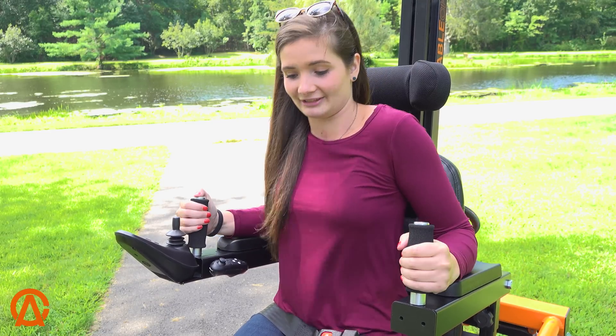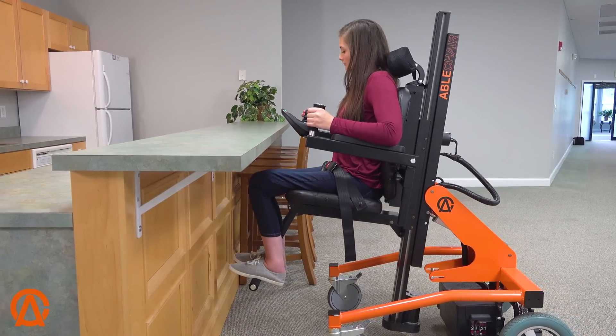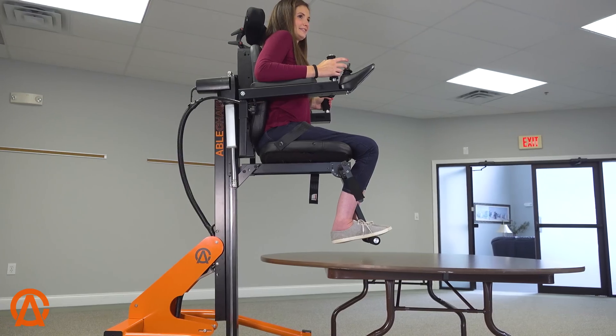It's nice to be able to lift up and do a pressure relief every once in a while. It could help me a lot with cleaning high areas, reaching high areas. I think that's the biggest thing around the house for me.